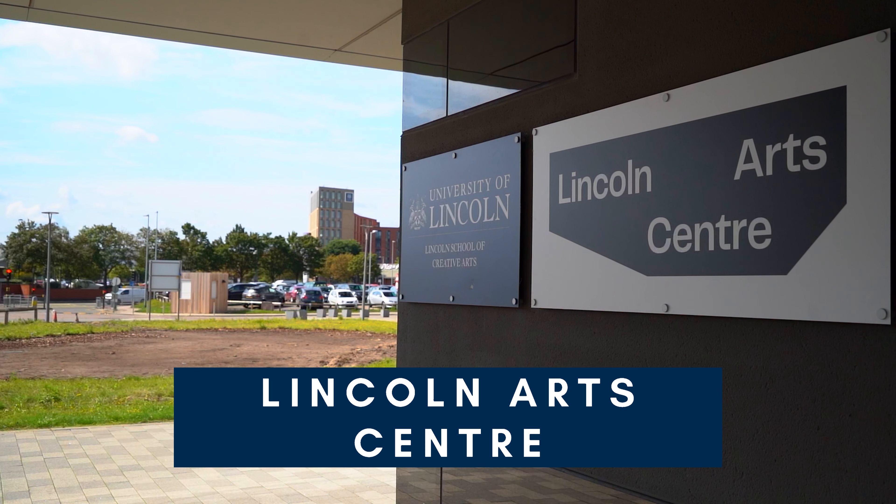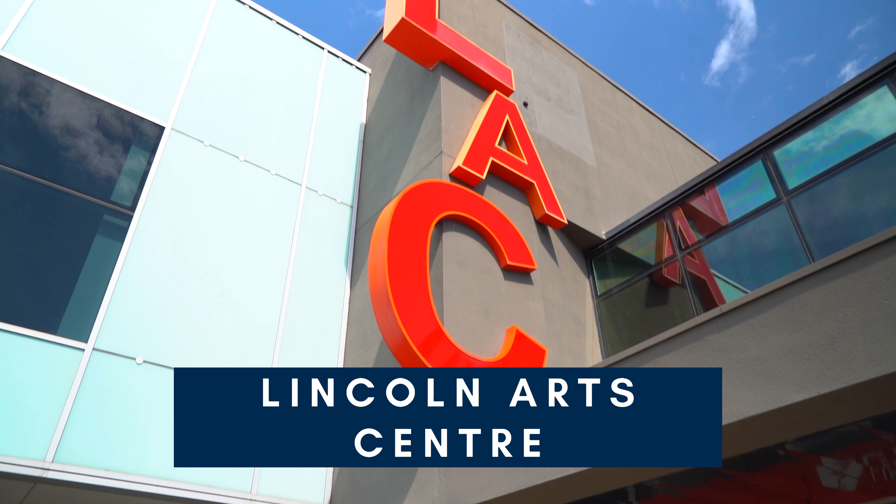This is the Lincoln Arts Centre. Here you can find the Zinc Café bar, loads of live events, live bands and so much more.